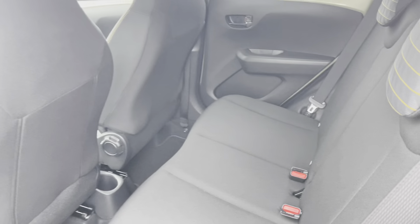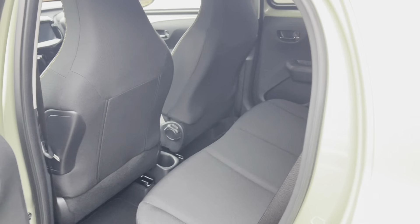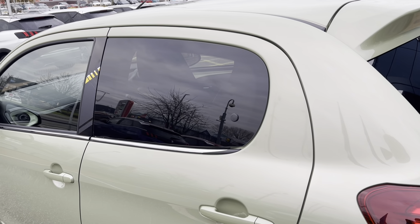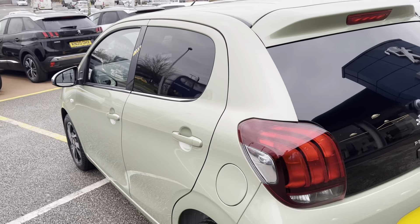Moving around, we can see there is a lot of footroom for whoever sits in the back. We can also see that the back window opens with a gentle push, optimising the journeys for all of your passengers.